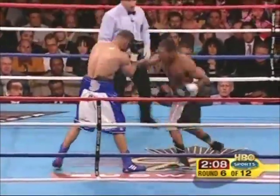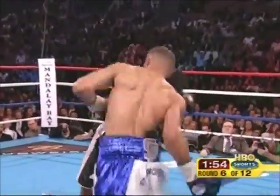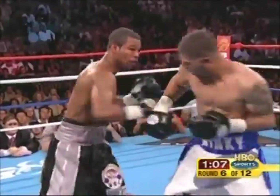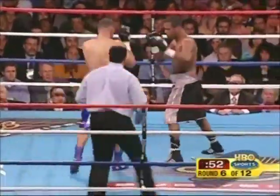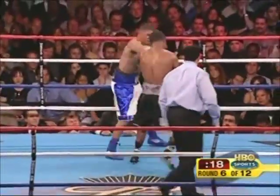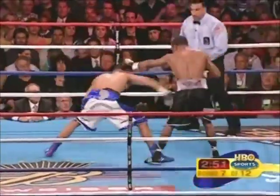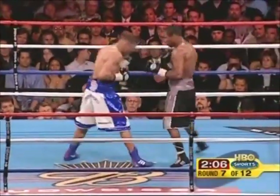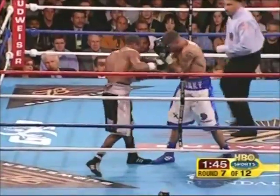You heard his father say you're gonna have to win it with power. If he's not gonna box, right hand by Wright. Mosley landed the left hook. And that left hook lands. Now a right hand upstairs. Harold Letterman, how do you have it through six? Okay, Jim — 58-56.